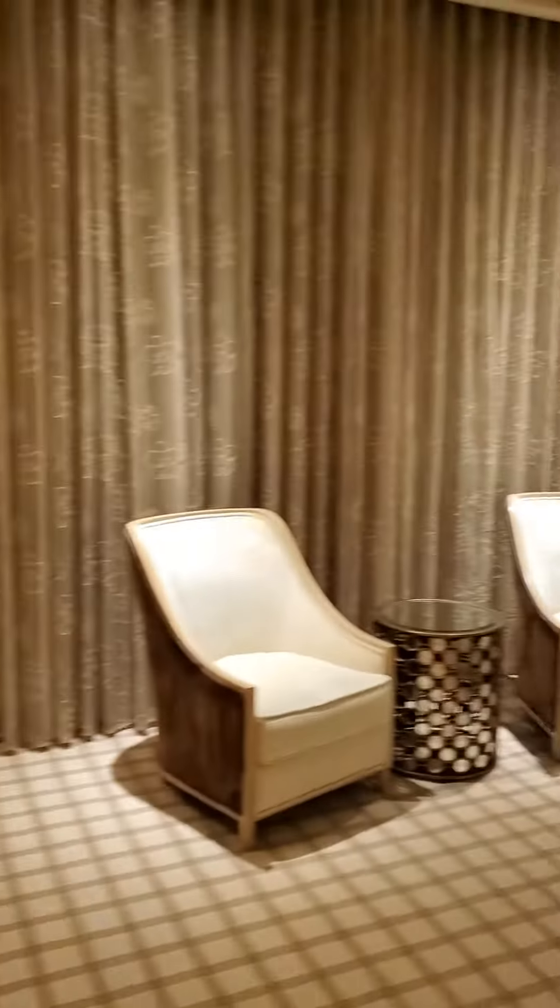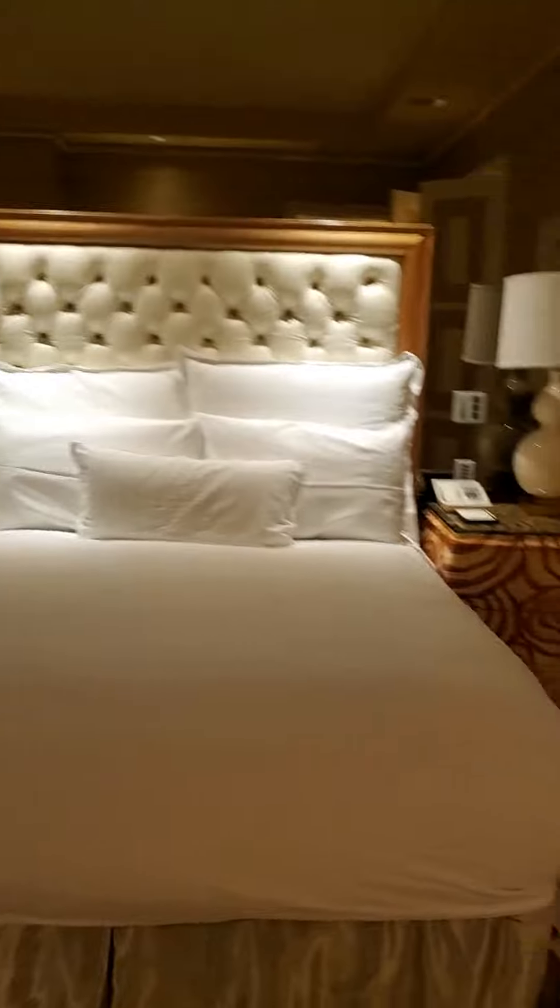Let's see how the master bedroom is here. Here's the master bath. Very spacious.